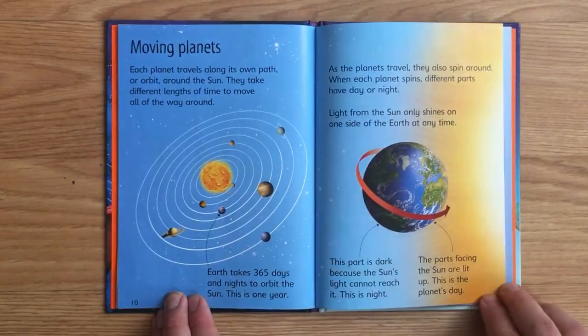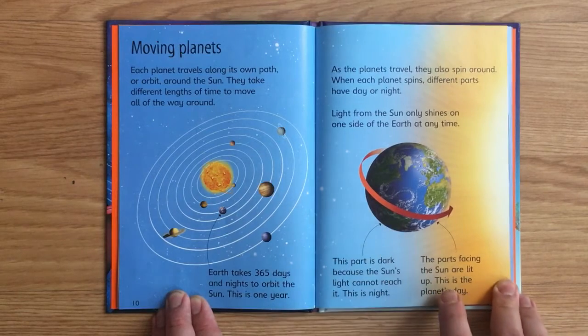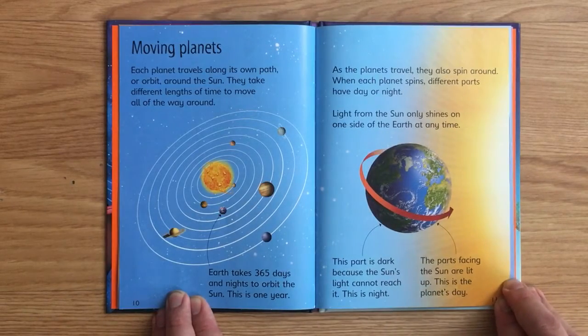Moving planets. Each planet travels along its own path, or orbit, around the Sun. They take different lengths of time to move all the way around. Earth takes 365 days and nights to orbit the Sun — this is one year. As the planets travel, they also spin around. When each planet spins, different parts have day or night. Light from the Sun only shines on one side of the Earth at any time. The part that is dark is night; the parts facing the Sun are lit up — this is the planet's day.